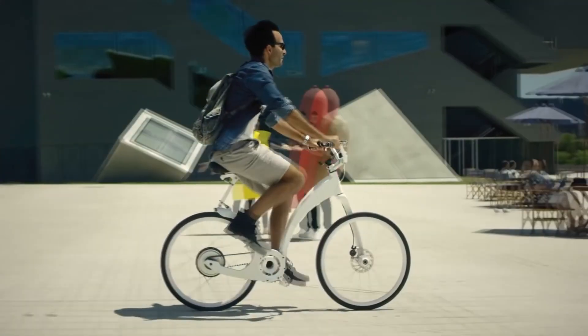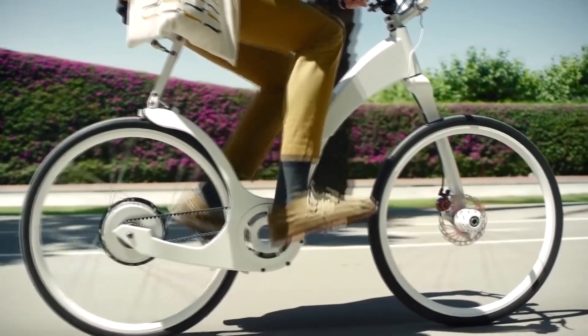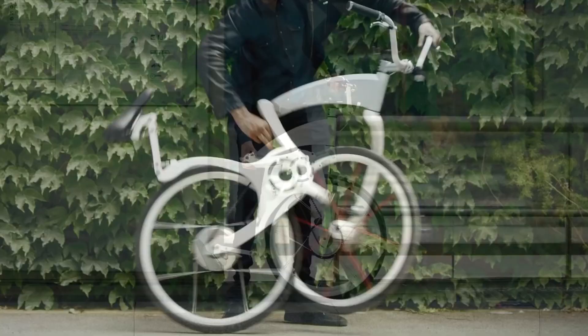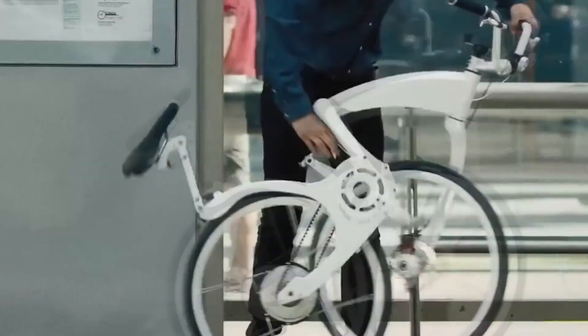GeeFly Bike. Despite the unusual frame design made of durable aircraft aluminum, this bike is able to withstand a person weighing up to 275 pounds, while the vehicle itself weighs 39 pounds.